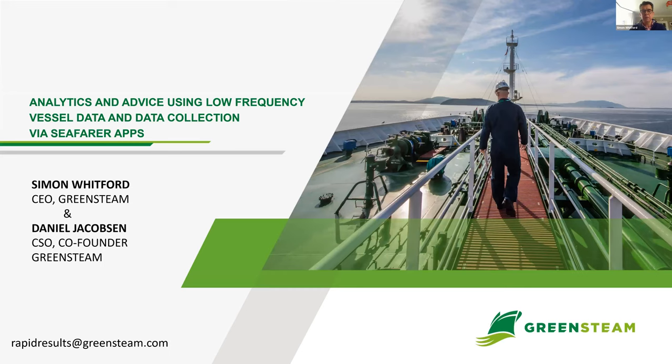Simon will give a presentation of about 20 minutes, then we'll take questions, joined by Chief Scientific Officer Daniel Jacobson. Simon begins: Thanks very much, Carl. Let me share my slides. Thanks for joining the webinar today, and I'd like to thank my colleague and Greensteam co-founder, Chief Scientific Officer Daniel Jacobson, who will be joining for the Q&A.